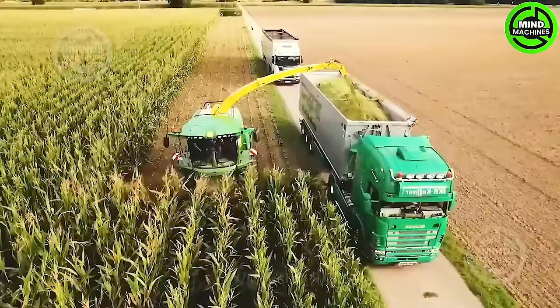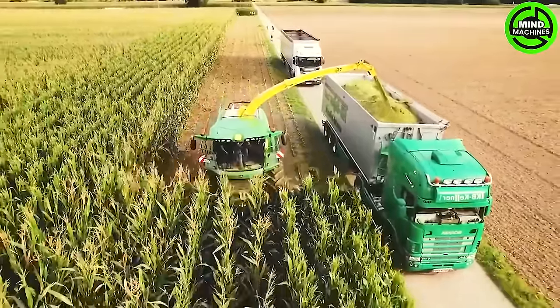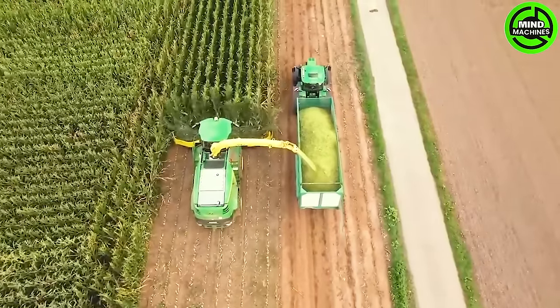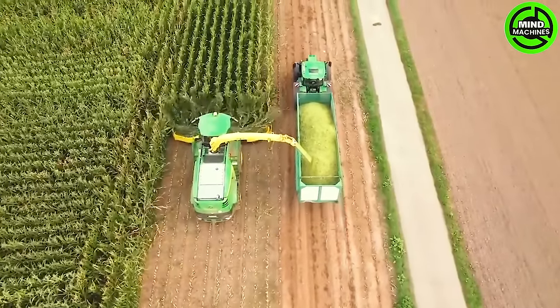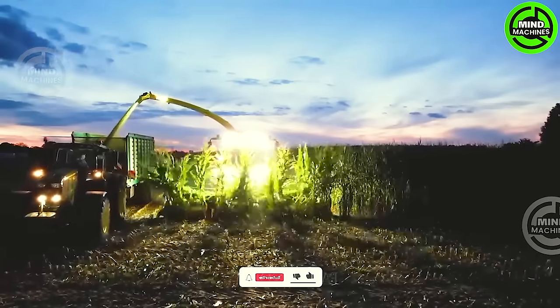The John Deere 8600i stands out as another specialized harvester by John Deere, hosting a robust engine reaching up to 625 horsepower thanks to its diesel engine. It comes equipped with an automatic steering and wheel lock system, enhancing its maneuverability and control.